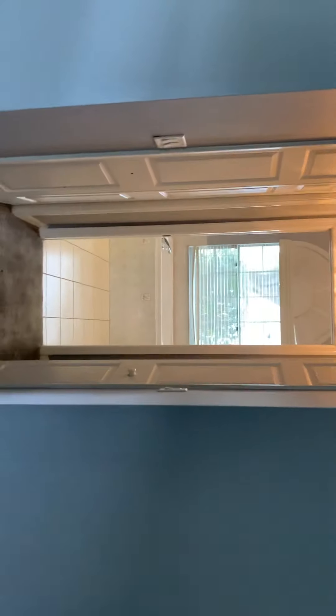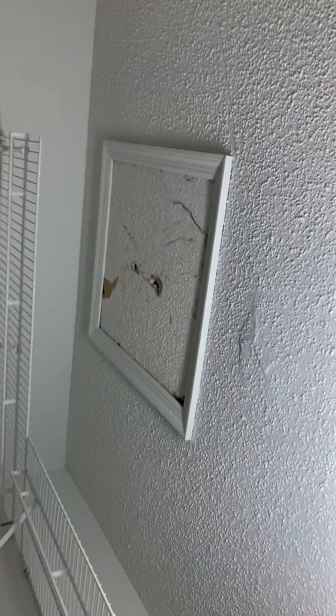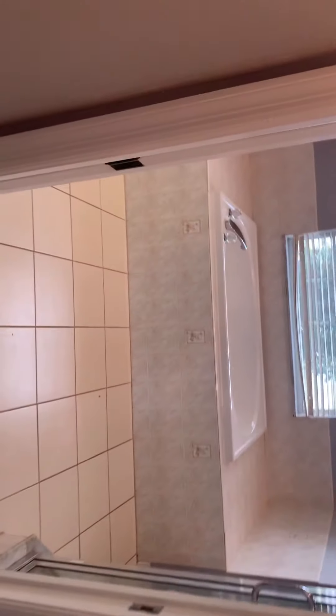We've also got carpet in here. Dual closets. And the master bath with a double sink.